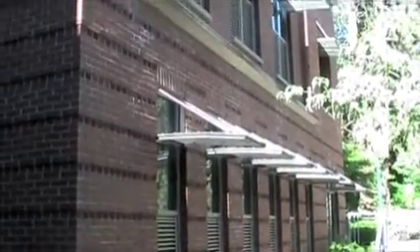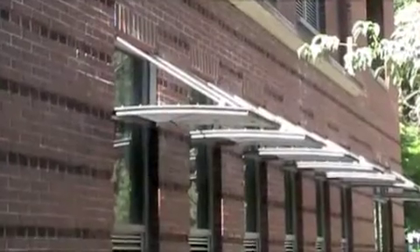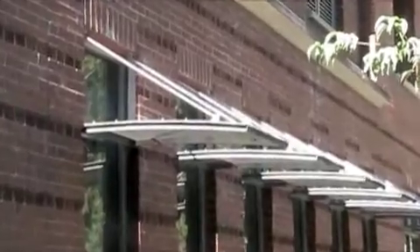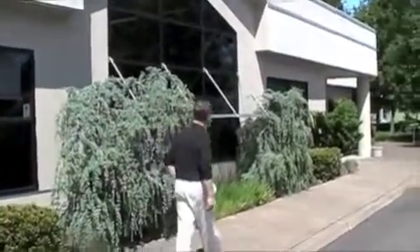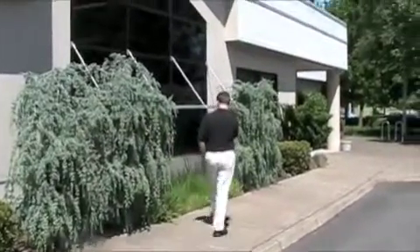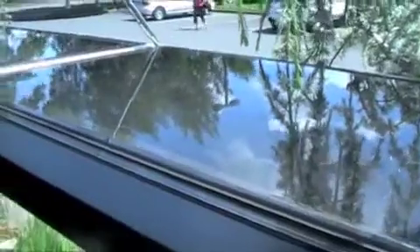Light shelves are becoming more common on many buildings. They save energy by providing shade against solar gain on warm days and directing more natural light inside buildings. Oregon researcher Kevin Newt of the University of Oregon's Department of Architecture is taking the light shelf to a new level by adding a layer of water, so that the shelf reflects not only sunlight but also the moving ripple patterns made by the wind on the water's surface.